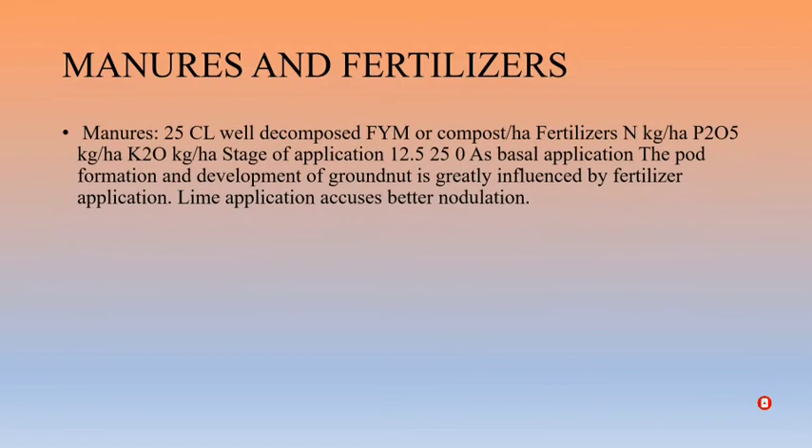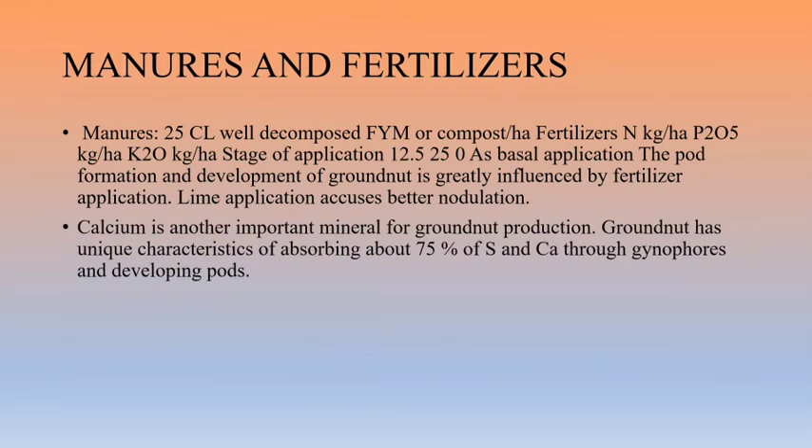For manures and fertilizers, well-decomposed FYM is used along with NPK fertilizers for basal application. Fertilizer application at the pod formation stage greatly influences development and increases yield. Lime application causes better nodulation, leading to increased pod formation. Calcium is an important mineral for groundnut production. Groundnut has the unique characteristic of absorbing about 75 percent of its sulfur and calcium through gynophores for pod development.